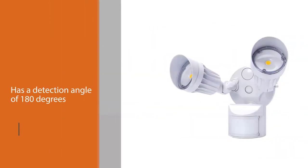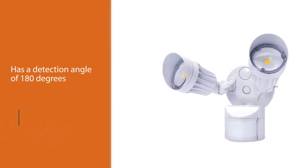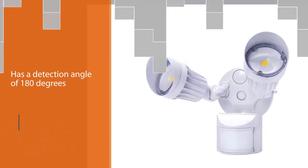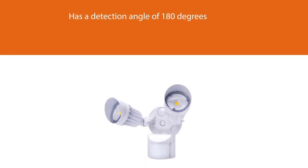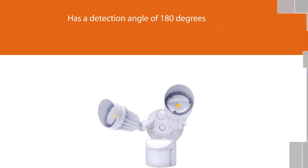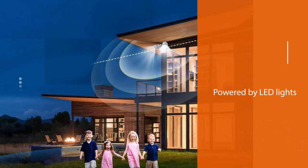It has three modes of operation: one that gives you full control of the light, an auto mode, and a feature that makes the light turn on in the evening and turn off in the morning. Powered by LED lights with 20 watts consumption, it has a lifespan of 50,000 hours.